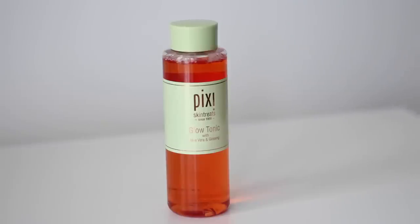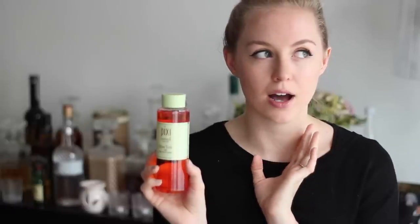The last thing I picked up is from Pixi — this is the Glow Tonic with Aloe Vera and Ginseng. I think they just redid the packaging but it's just like the old one. Basically this is a toner with glycolic acid and I'm literally out of my Clarins Gentle Exfoliator toner. I thought I would give it a try. I do love the Clarins one and I think I'll pick it up again in future, but I wanted to try this one first and I'll let you know how I get on with it.